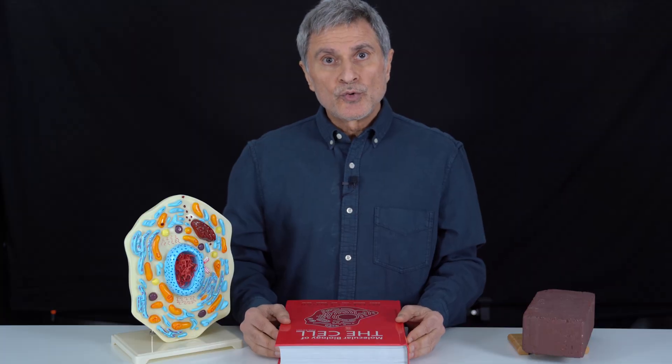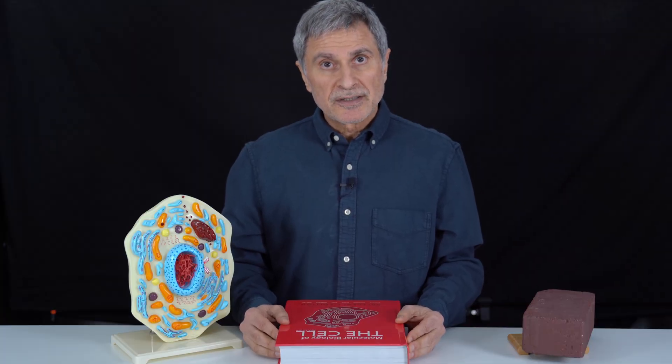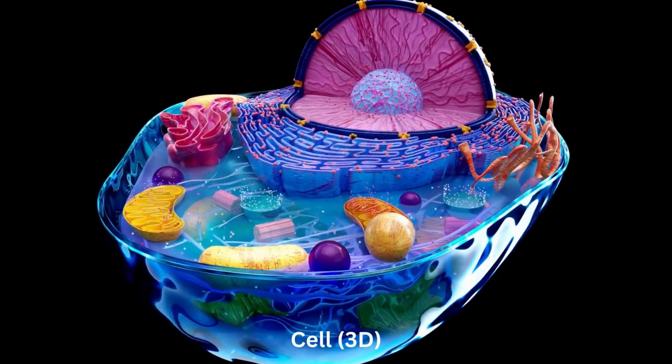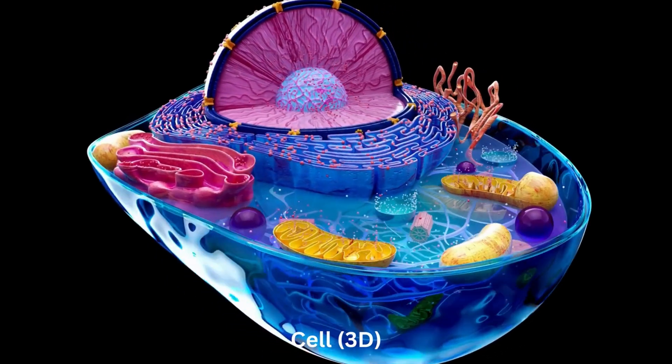Now, a question for you. How many Nobel Prizes have been awarded to date for cell-related research? How many scientists have won the Nobel Prize for their research on cells? Here is the list.